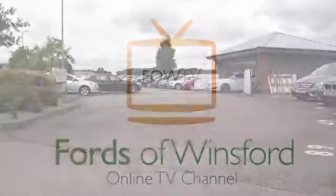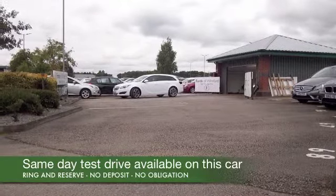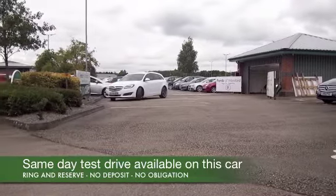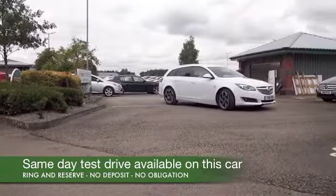I always think you feel a bit special when you get behind the wheel of an Insignia. The cabin, it's a nice place to be, it's a very well-built car, and it looks stylish as well with this coupe-like styling.